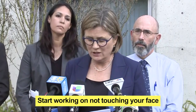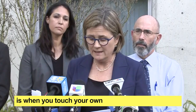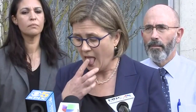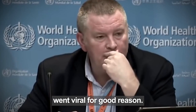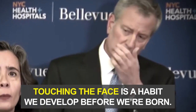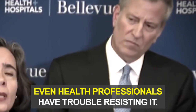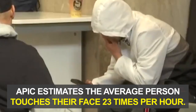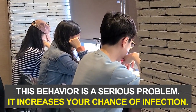Start working on not touching your face, because one main way viruses spread is when you touch your own mouth, nose, or eyes. This video, and others like it, went viral for good reason. Touching the face is a habit we develop before we're born. That's why even health professionals have trouble resisting it. In fact, APIC estimates the average person touches their face 23 times per hour. This behavior is a serious problem right now because it increases your chance of getting infected.